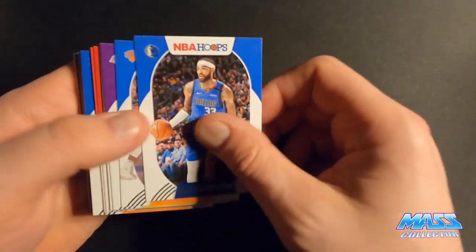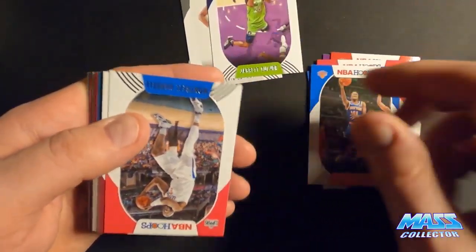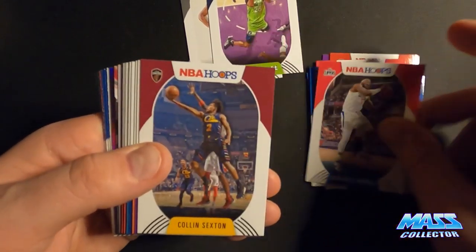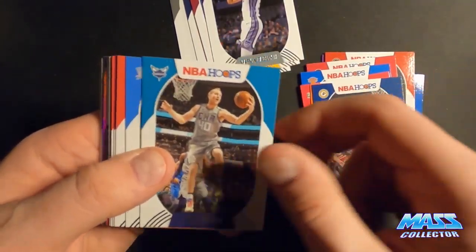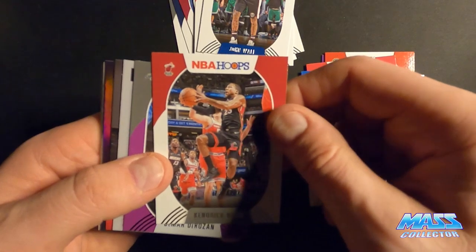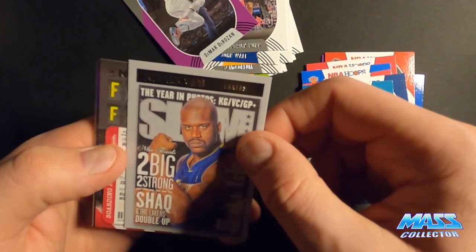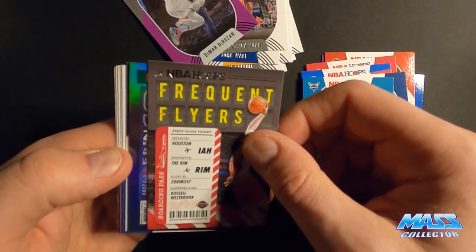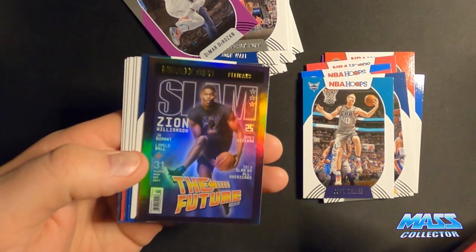One more pack — let's see what we get here. RJ, RJ, Durant, Culver. Oh, got a shiny one in here. Collin Sexton, Marvin Bagley the Third. Let's see — Collin, Donovan Mitchell, John Wall, Kendrick Nunn, DeMar. We got a Shaq Slam, Freaking Fire Westbrook.